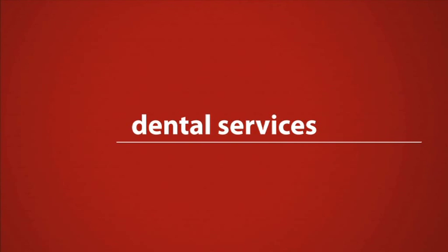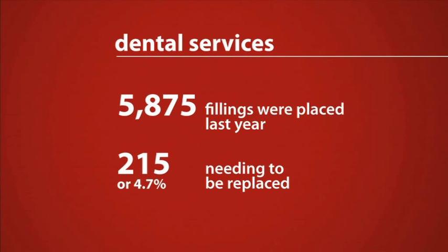The clinical indicators show that Bendigo Health delivered excellent quality treatment in the 2009-2010 period. 5,875 fillings or restorations were placed in the last year, with 215 or 4.7% of these fillings needing to be replaced.